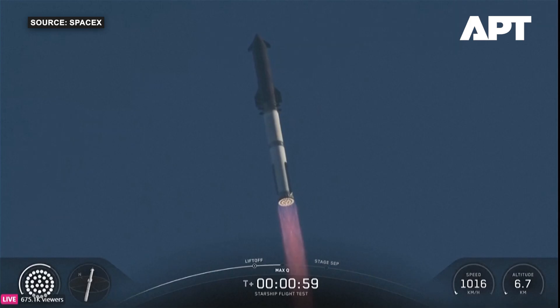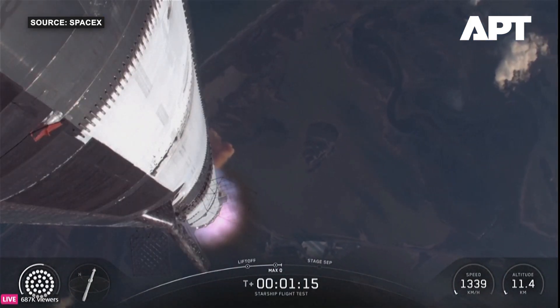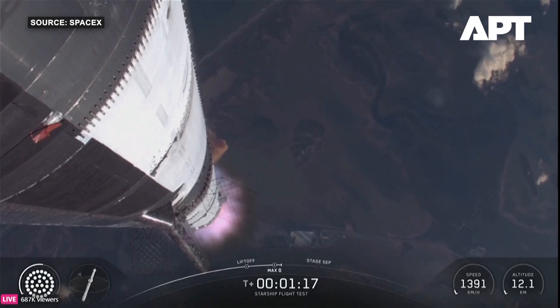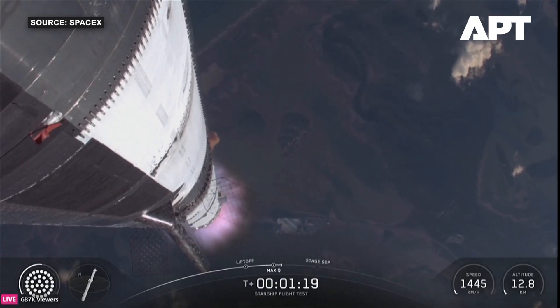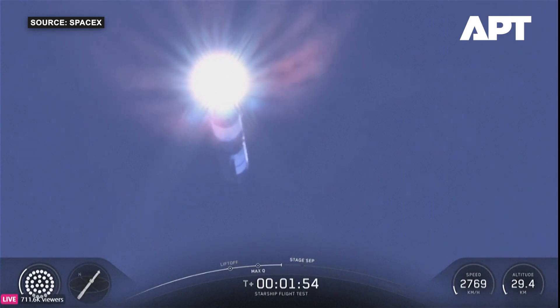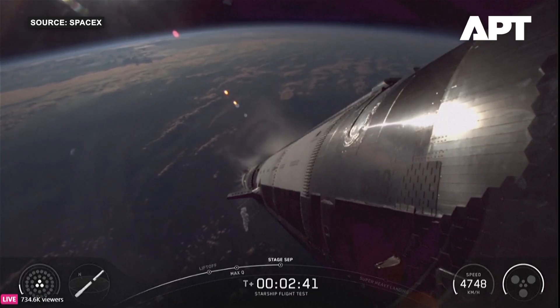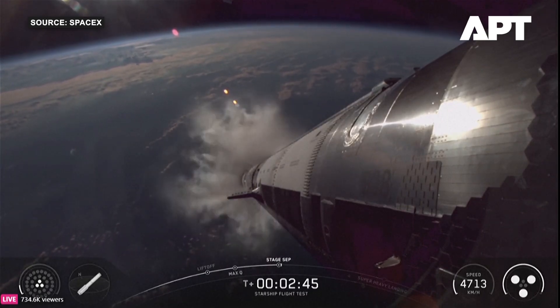Coming up on Max Q — we've now passed through that period of maximum aerodynamic pressure. The next event is engine cutoff, and then we release the clamps currently holding Starship. We have MECO, ship ignition.